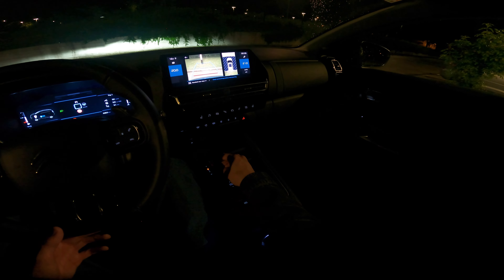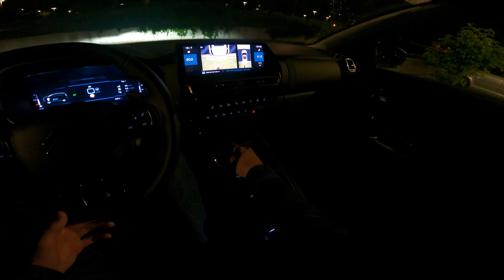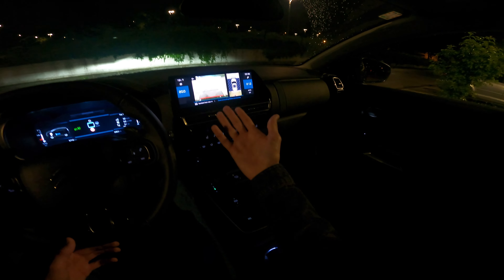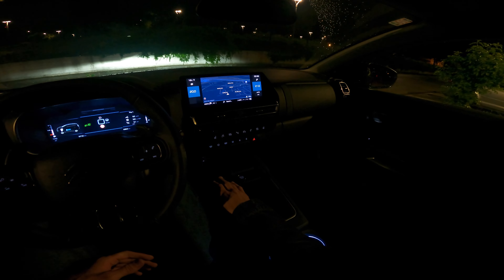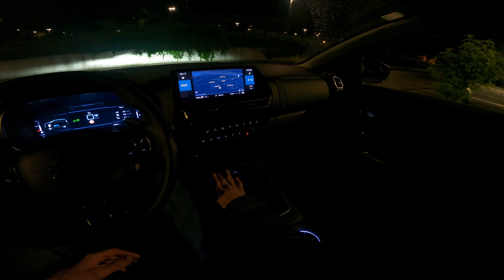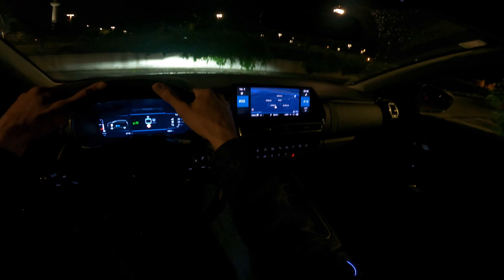Let me show you: if I reverse towards that pillar the camera switches automatically — that is practical — but the camera resolution looks like something from the 80s or 90s, really bad. It's standard resolution instead of HD like you get on new Stellantis cars. I'm a bit disappointed. These are the only cons I would say about this car; everything else is amazing.